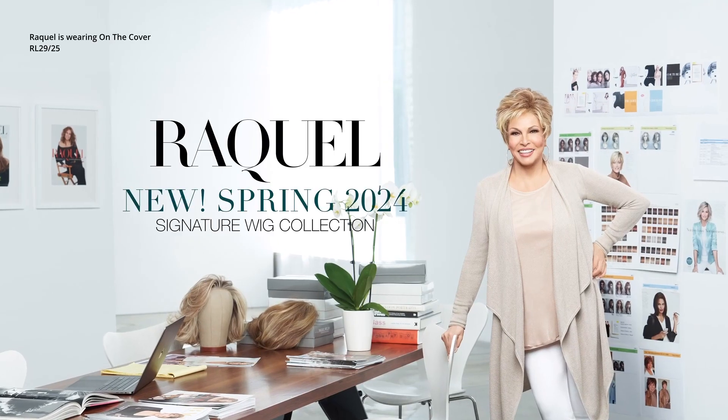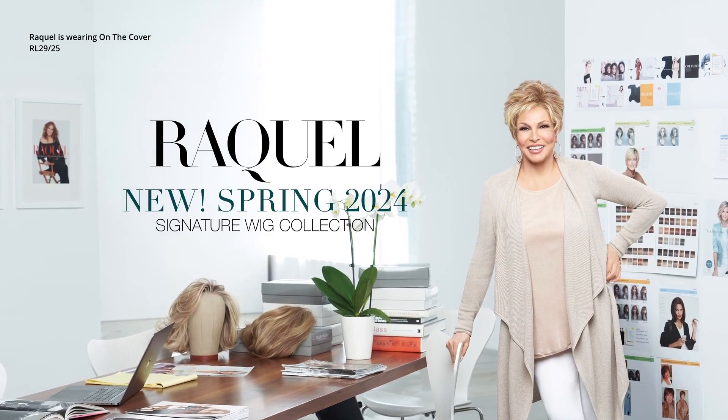All three new spring wigs have a full monofilament top, giving you the luxurious benefits of styling flexibility as well as a light natural density. The new 2024 Spring Collection by Raquel Welch — discover your next signature style.